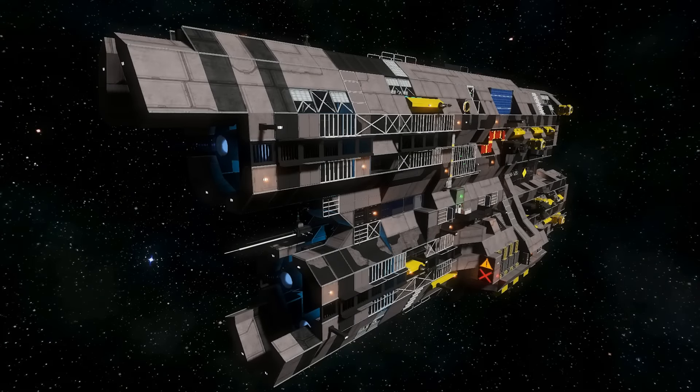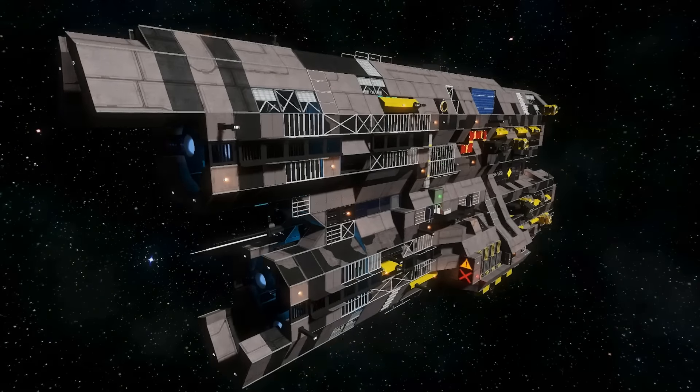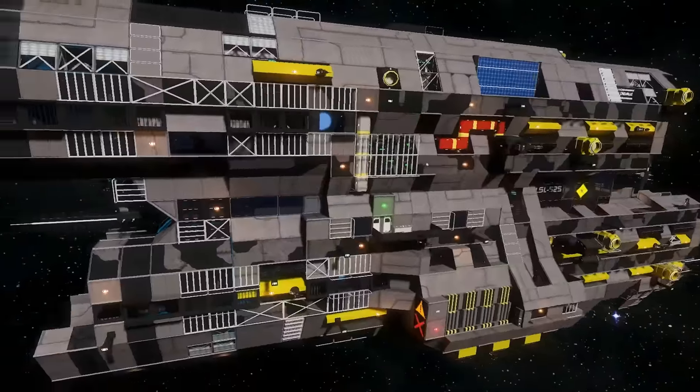What's up everybody, Sparrow with a Gun here from Sleepless Nights with another episode on the Space Engineers Inspiration Series.